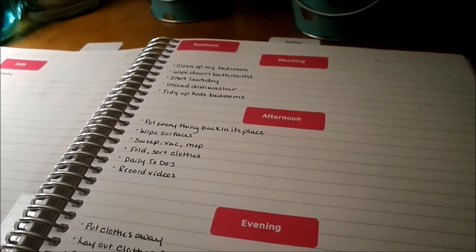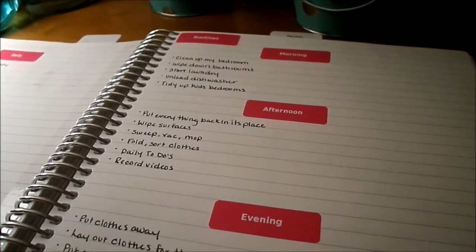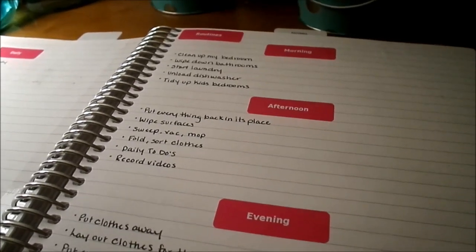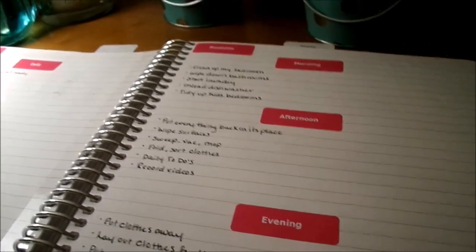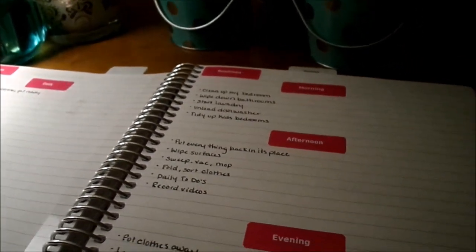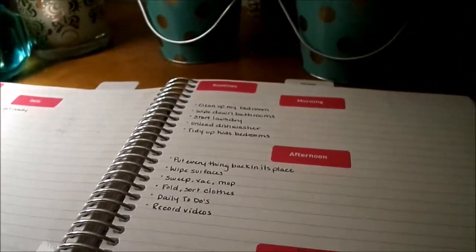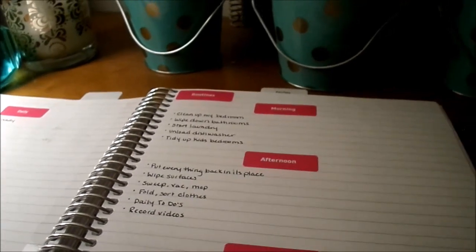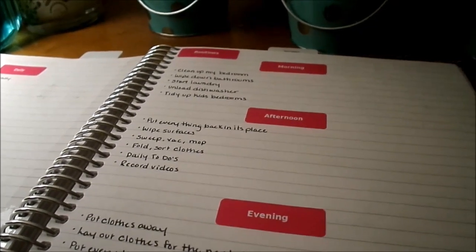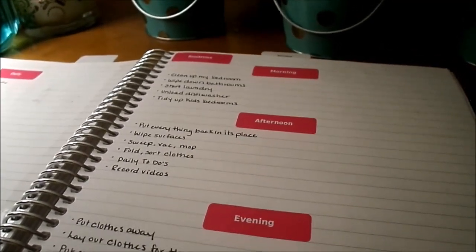Welcome back to the Happily Organized challenge. Today we're going to be talking about my cleaning routine. I am such a routine person — I love working with a schedule, it makes me feel so much more productive. I've always worked with a cleaning routine, although it has changed quite a bit throughout the years. I also like to change things up if I start to get bored and slack, just to keep myself interested and motivated.